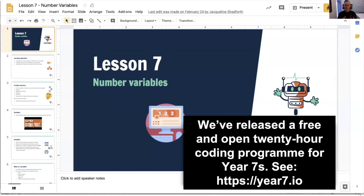CS in Schools consists of a number of components. The first are our free and open lessons. You can visit those at year7.io. Our program is a 20-hour program designed to be covered at the pace of two hours per week for 10 weeks. It's a flexible program that includes optional supplementary lessons, and it's designed to be taught in varied timetables.